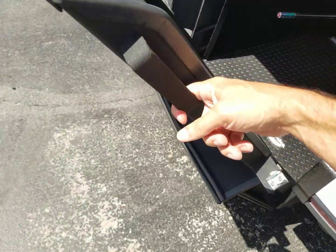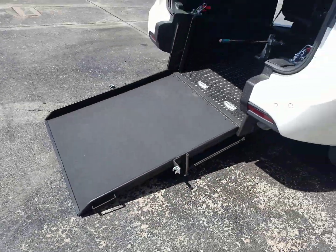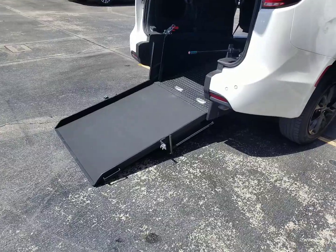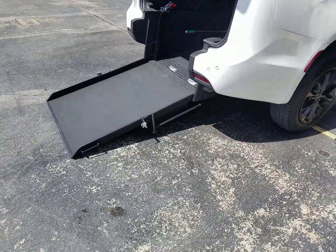I can take this ramp to the ground using only my index finger. I tell our customers, if you can lift half a gallon of milk up off the ground, you can operate this 34-inch wide ramp. That's four inches wider than a side entry, so if you're looking to haul a bigger chair or chairs, this might be the answer for you.